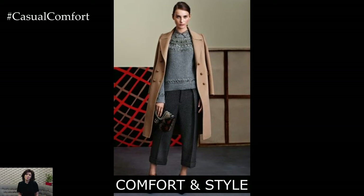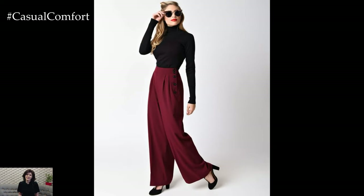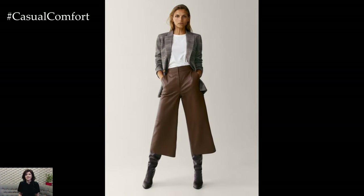One of the biggest challenges of business casual dressing is finding the right balance between comfort and style. The good news is, you don't have to sacrifice one for the other. Look for pieces that are made from high-quality, breathable fabrics that move with you throughout the day — stretch wool trousers, silk blouses, and cotton knitwear are all excellent options that offer both comfort and elegance.